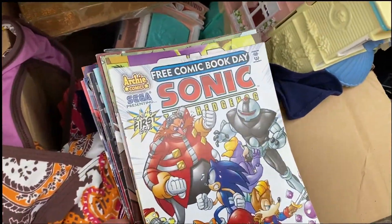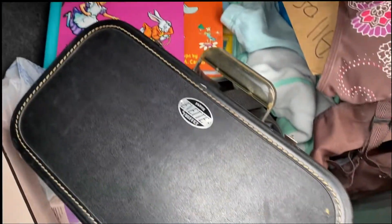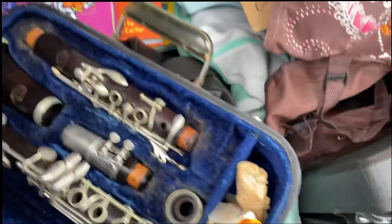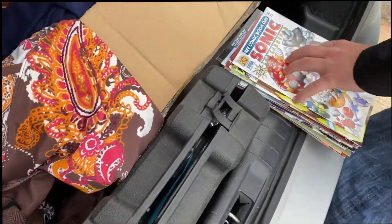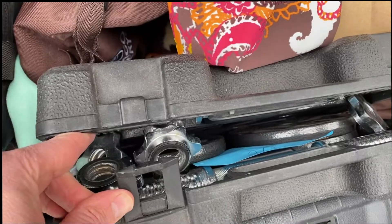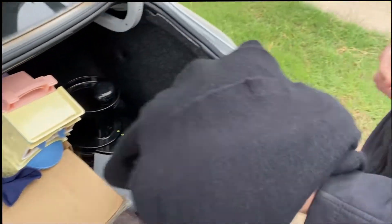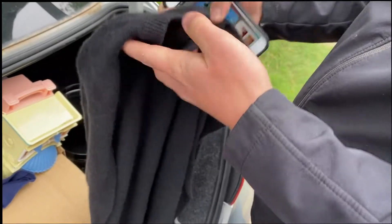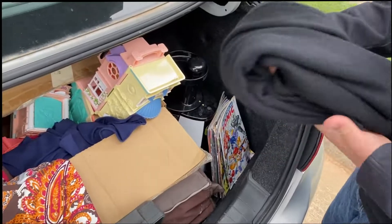Jack got a bunch of comics, and I got this Buffet Clarinet for $10. Jack's comics were only $2. On to the next one. At another garage sale I got a set of weights for $15, and Jack got a cashmere sweater — it's from Halogen, 100% cashmere.